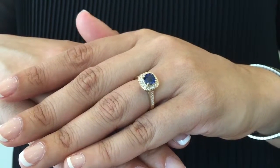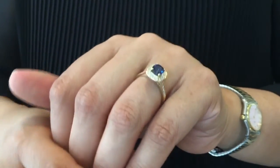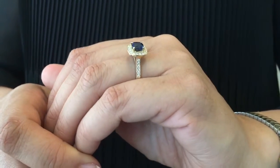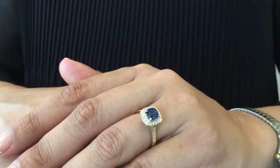Here we have the vintage diamond halo cushion cut blue sapphire ring. While this is one version of this style, Angara offers the vintage style diamond halo in a variety of gemstone types, gemstone qualities, gemstone sizes, and metal types.